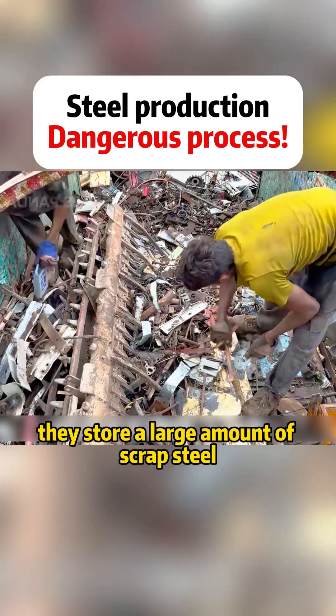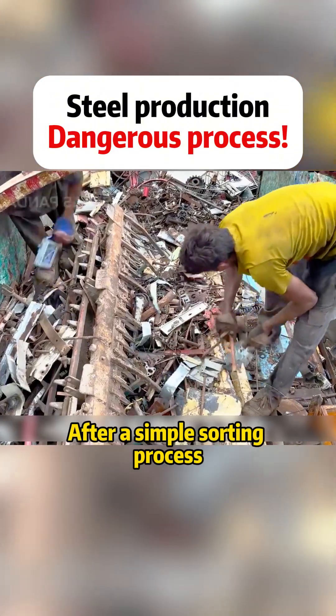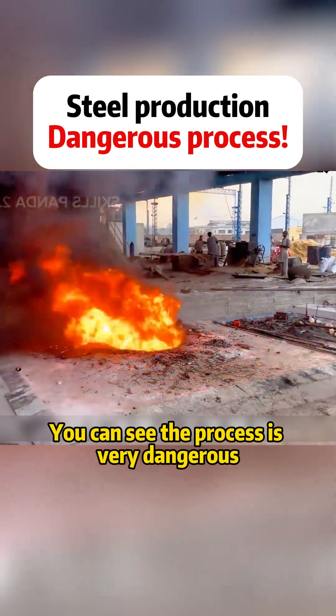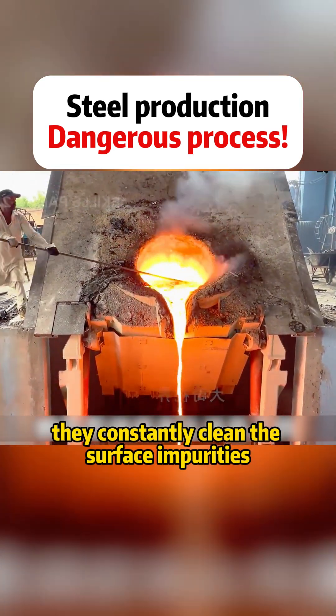In this open-air storage area, they store a large amount of scrap steel, which is the raw material for production. After a simple sorting process, the materials are placed into the furnace. You can see the process is very dangerous.